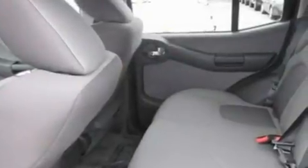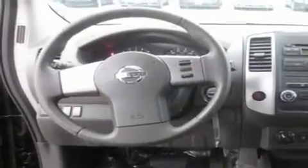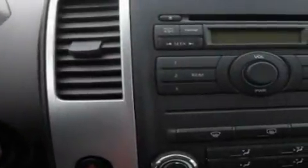Its top features include fold-down rear seats, a rear window defroster, a CD player, alloy wheels, a traction control system, an anti-lock braking system, and cruise control.